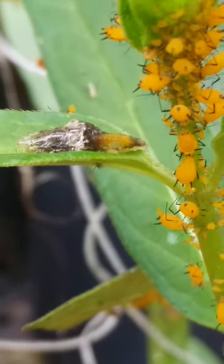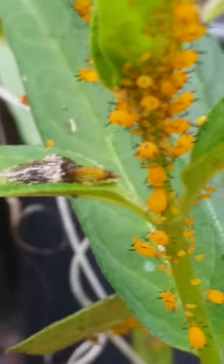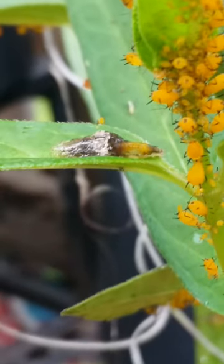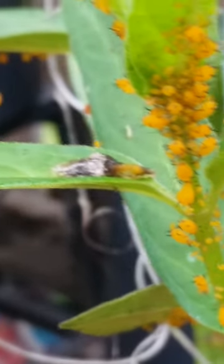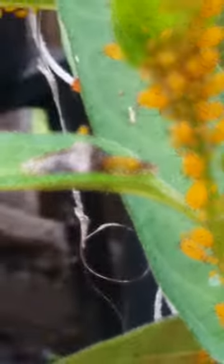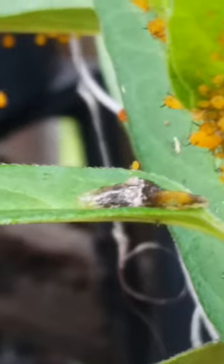It is May 19th, 2023, in Savannah, Georgia. What you are seeing here: the yellow things are oleander aphids, and this little sluggy-looking thing is the larva of a native hoverfly, which eats the aphids. It was in the middle of eating this aphid in front of it — I guess it's taking a break right now.